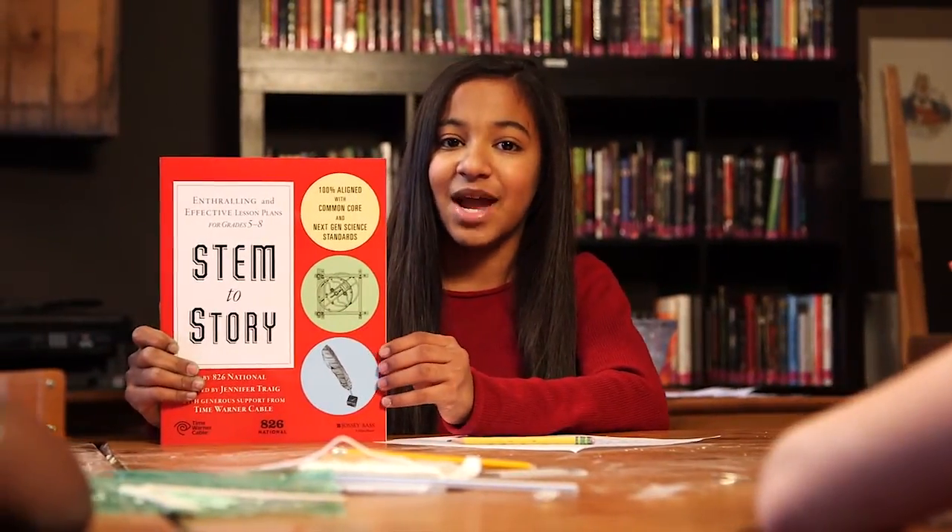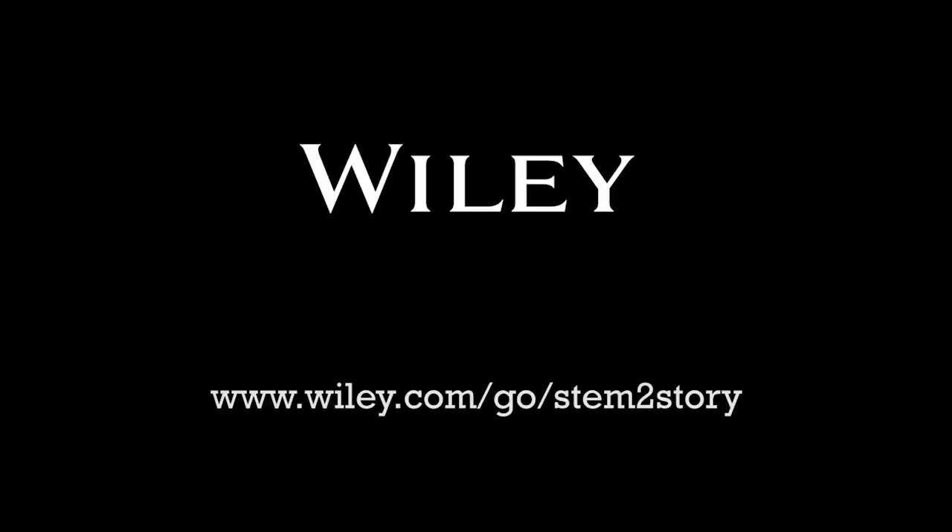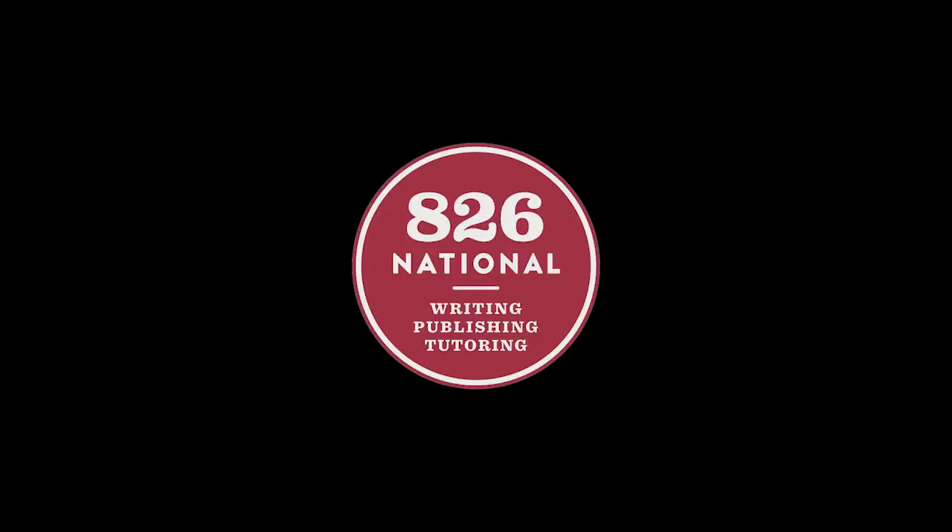That's a quick look at the Planet Ooblack workshop available in the new STEM to Story book from 826 National and Time Warner Cable, now available on Wiley.com and at your favorite bookseller. We'll see you next time.